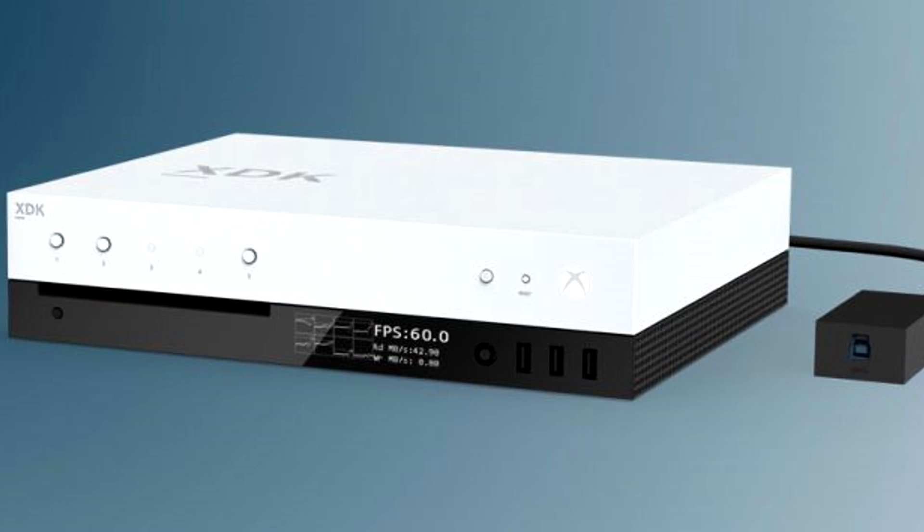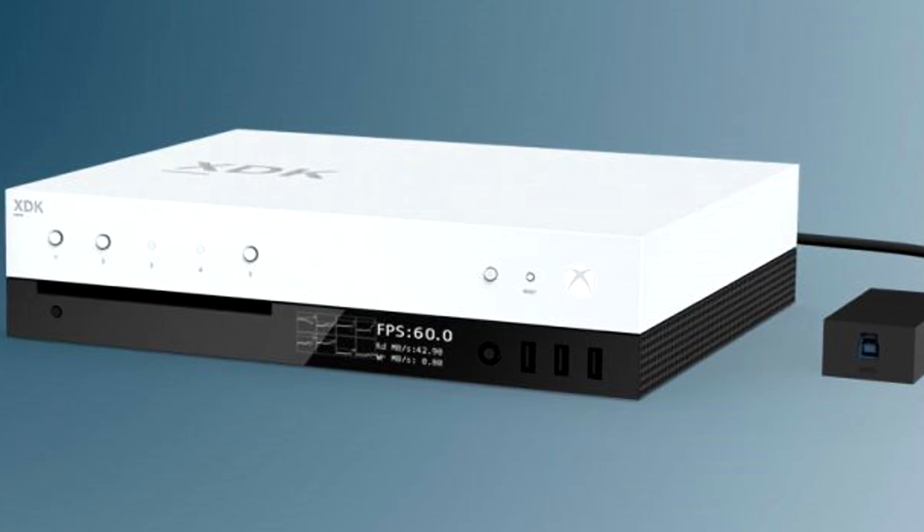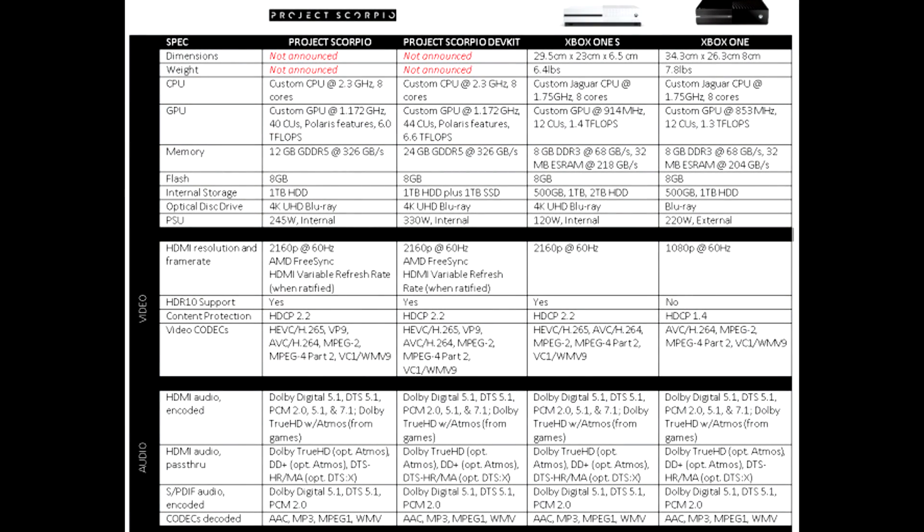The dev kit is a lot more powerful than what Scorpio is. It has twice as much memory, so the final consumer version could actually be a lot smaller than this. It's always easier for devs to have more than enough power, and then that way they can put in all the assets, do everything they want to do at max, and then scale down for other types of hardware. This is what they do on the PC, because it's much easier than already being set at a ceiling.